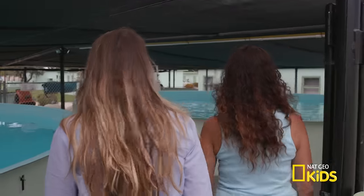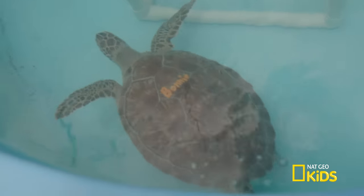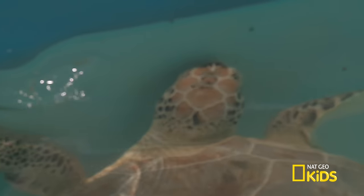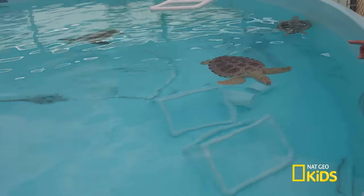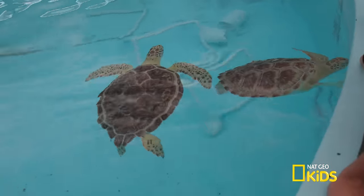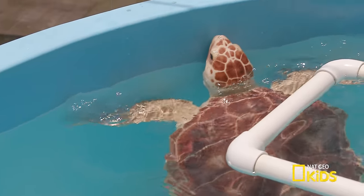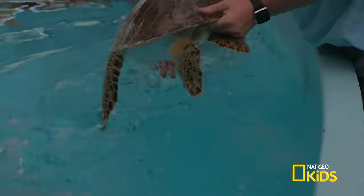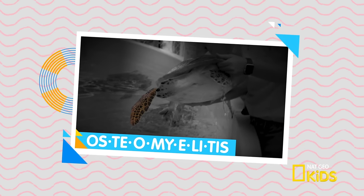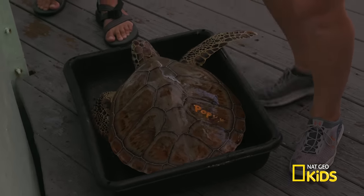Here are some juvenile green sea turtles. Their names are on their shell — similar to a hospital wristband, to make sure they're getting the right medications. They're very distinctive: if you look at the side of their heads, they have patterns unique to them, similar to our fingerprints. They're getting ready to pull Poppy — she's had some challenges with one of her flippers, a bone infection called osteomyelitis, so they get updated radiographs regularly to see how that's progressing.